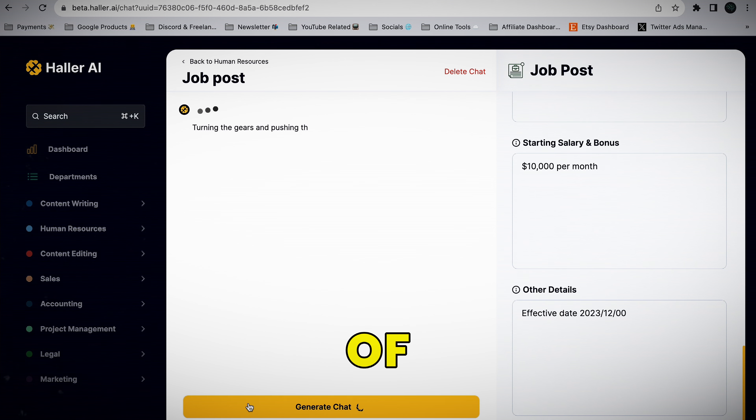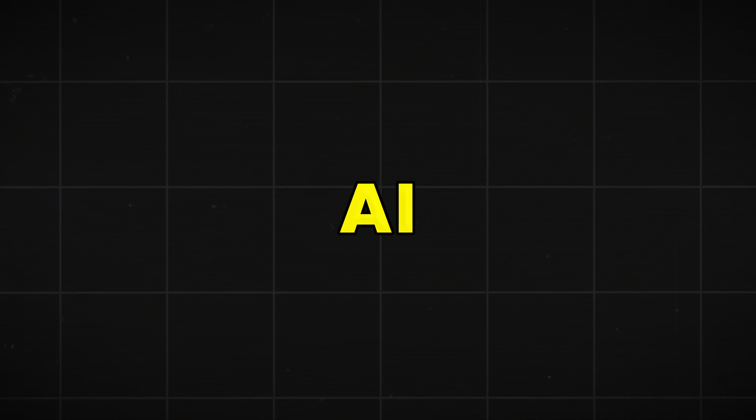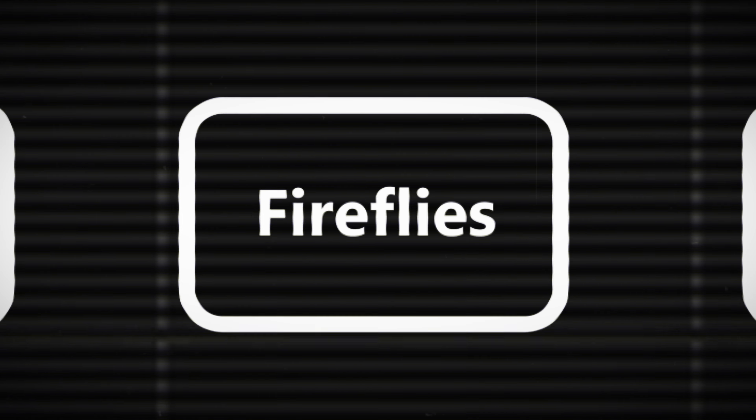I can't say much more than that, so go try it out for yourself. They have a completely free plan, and it's very easy to use with a user-friendly dashboard. If you want to utilize AI more, check it out in the description.